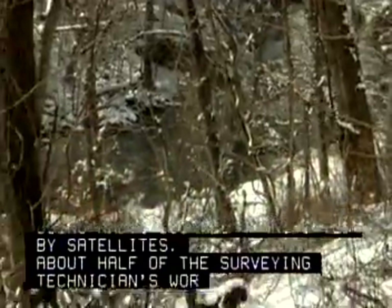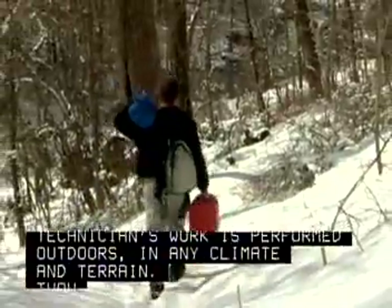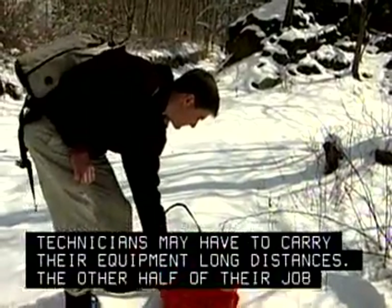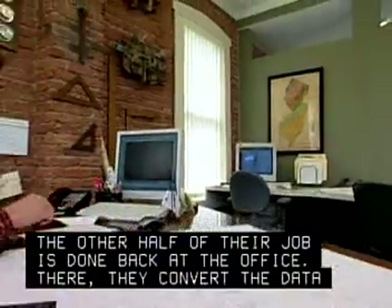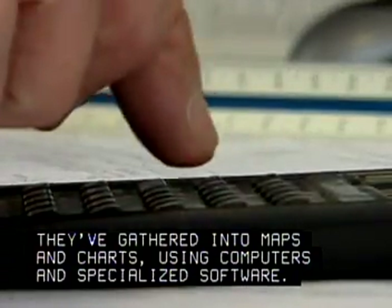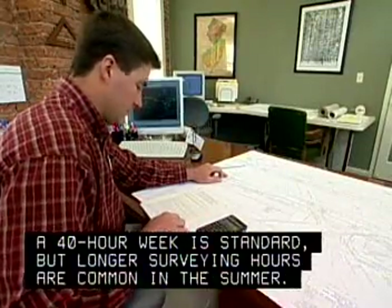About half of the surveying technicians' work is performed outdoors in any climate and terrain. Though rarely strenuous, technicians may have to carry their equipment long distances. The other half of their job is done back at the office, where they convert the data they've gathered into maps and charts using computers and specialized software. A 40-hour week is standard, but longer surveying hours are common in the summer.